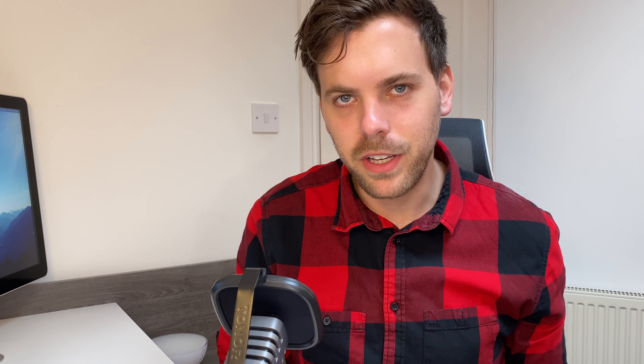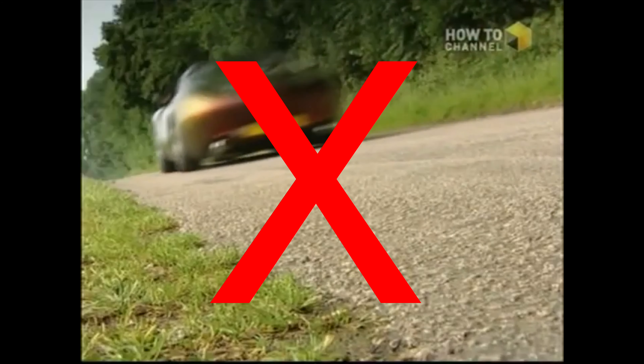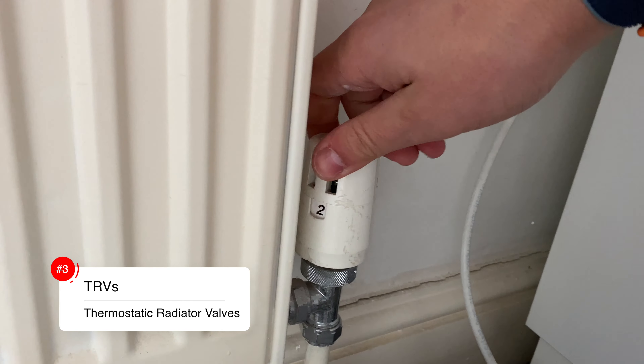Number three, TRVs — or thermostatic radiator valves. These allow you to control each radiator individually and turn them on or off. You can pick these up for as cheap as £10 per unit, and then all you're going to be paying for is the labour on top of that. So, let's say you've got six radiators in your home — that's £60 on materials, plus the labour for a plumber to come and fit that, let's say another £100 on top — so the total this is going to set you back is £160.